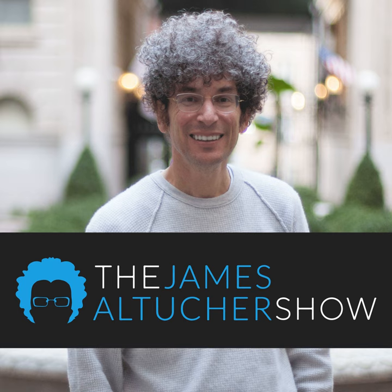Scott Galloway has successfully been predicting the future on my podcast every single time he's been on. He came on when he wrote the book about Facebook, Amazon, Netflix, Google. He wrote a book called The Algebra of Happiness. And now, I don't know how he got this book done so fast, but the book is called Post-Corona: From Crisis to Opportunity. This book is the map of what's going to happen next in the economy, for the virus, in every industry, from education to technology to healthcare and on and on. Scott is so good at seeing these trends and how they will play out. Without further ado, Scott Galloway.